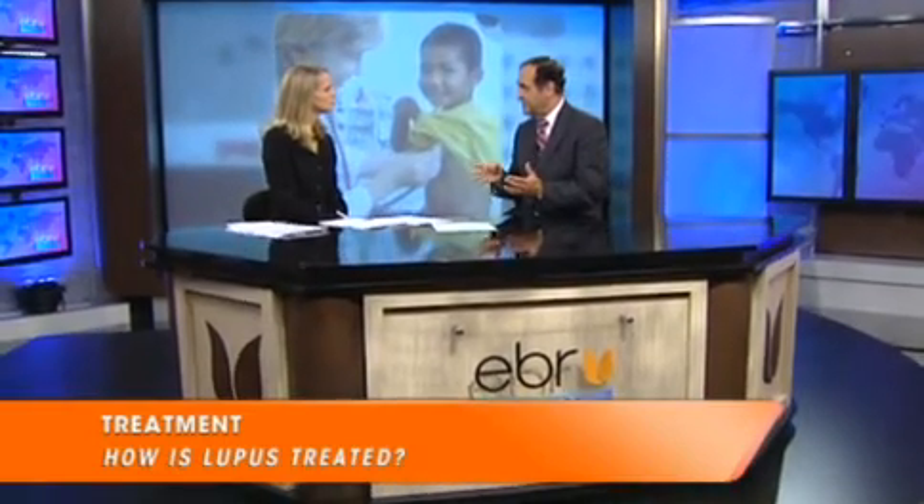We don't really know what causes lupus, but we've learned a lot about the intricacies of the immune system. Up until recently, the treatments we used to control this condition broadly affected the immune system — just dampened its activity — and put people at risk of complications from a suppressed immune system, particularly infection. But now that we've identified some of the key steps in lupus, we've come up with treatments that specifically interfere with those steps, and the evidence suggests they are much more innocent in terms of side effects.